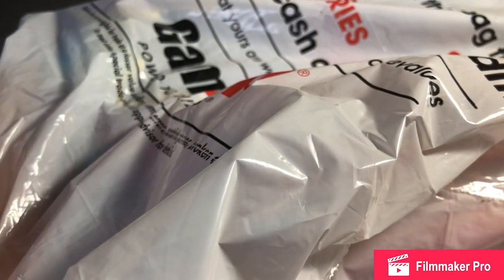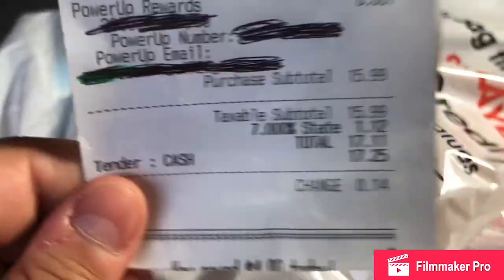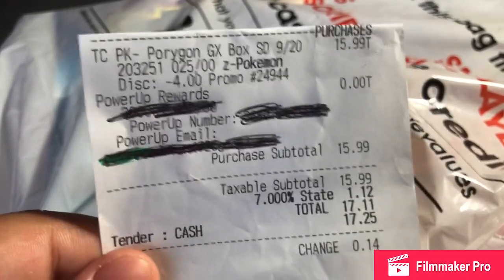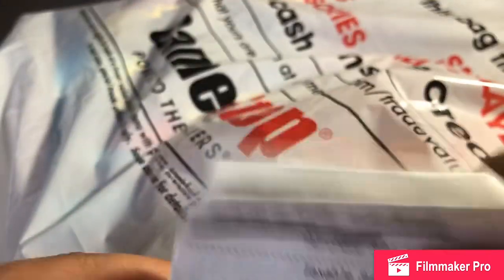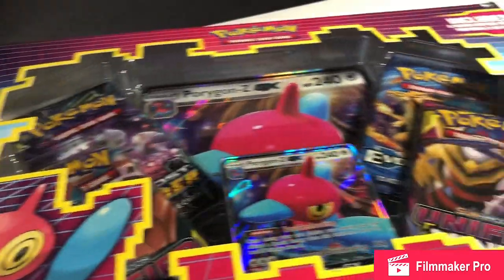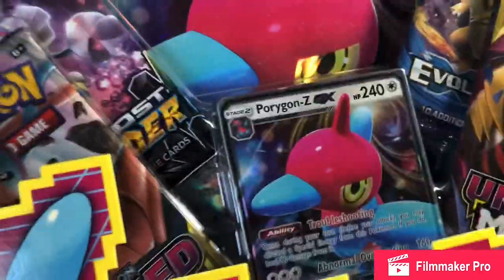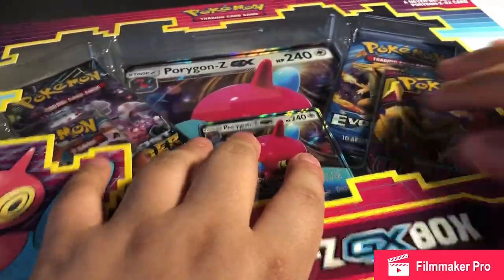Hey guys, Fun Squad here. Today we have another video. Basically, we went to GameStop and picked something up. For all Pokémon products right now they have a 20% off sale. I don't know exactly how long it lasts, but you can buy anything 20% off. We got this for $17 instead of $20.